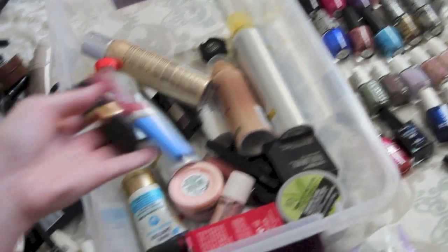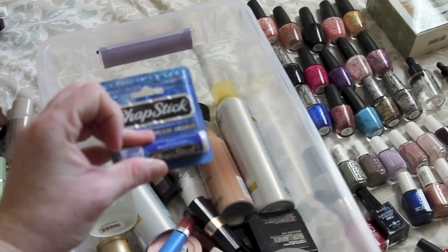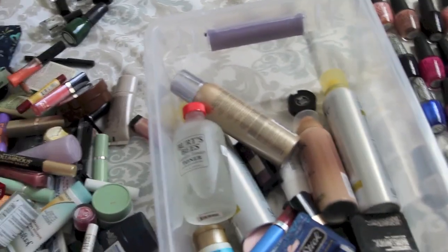More Body Shop. More MAC. And Cover Girl. Chapstick - just the generic Chapstick brand, and it's not even open.